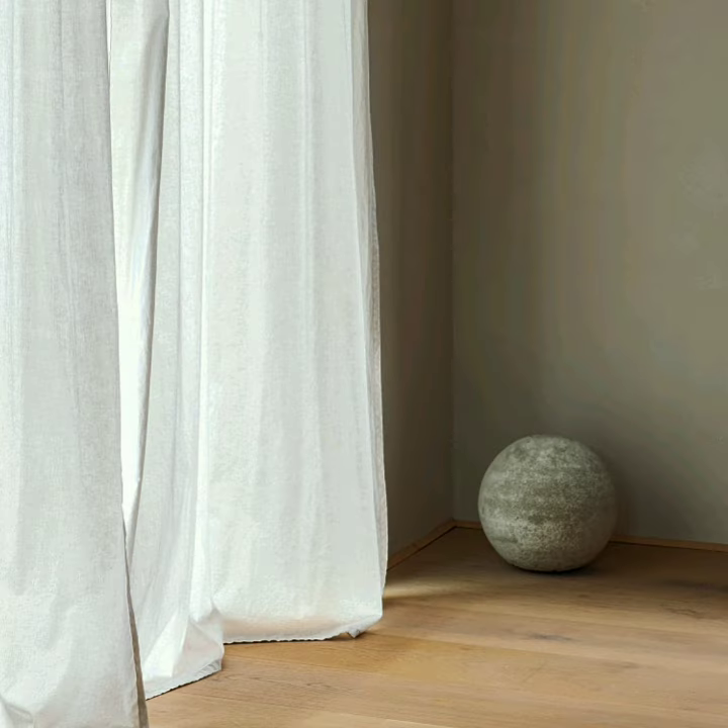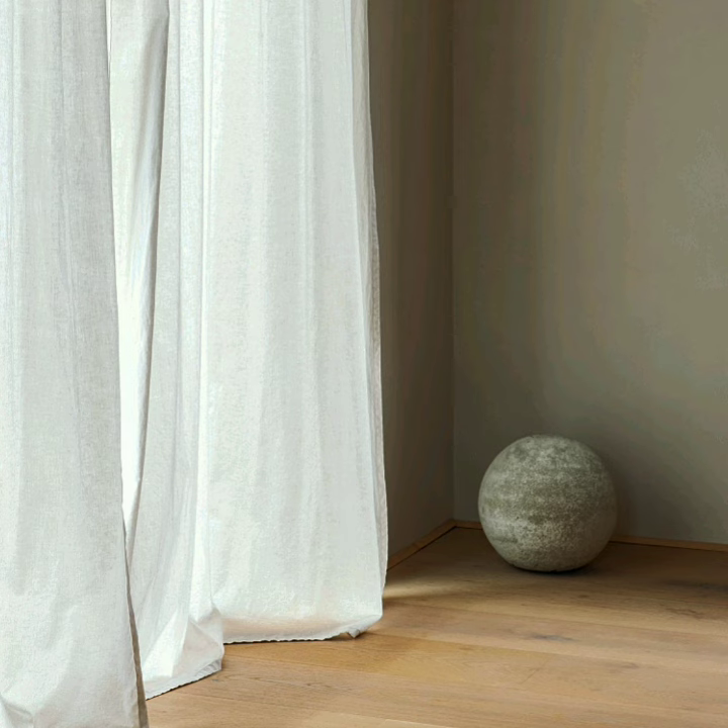This leads us to the question of whether or not Japanese interior design and architecture is truly natural and highly sustainable.